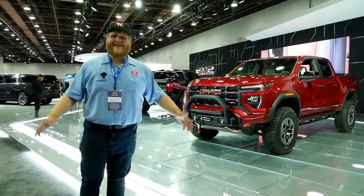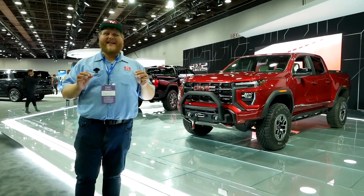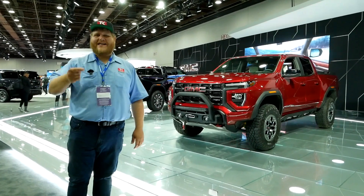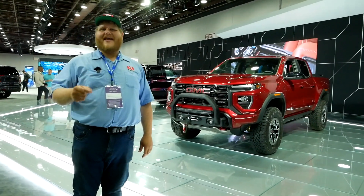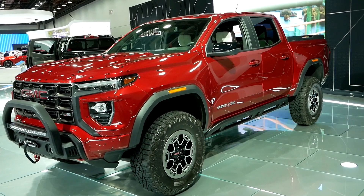Hey folks, welcome to the channel and the Detroit Auto Show. We're excited to be here this year because we can finally get our hands on a whole bunch of trucks that we've only had an opportunity to see online, and one of those is right here. That is the brand new 2023 GMC Canyon AT4X Edition 1, and I'm going to tell you all about it.